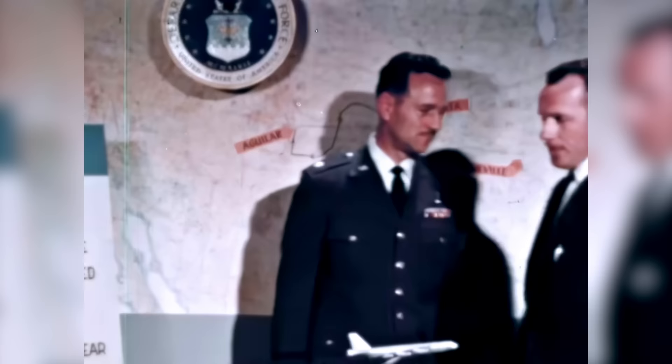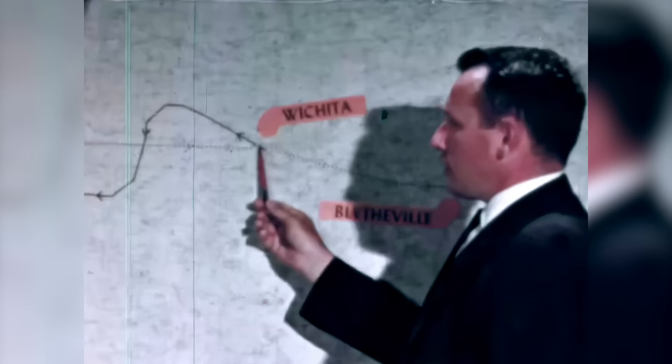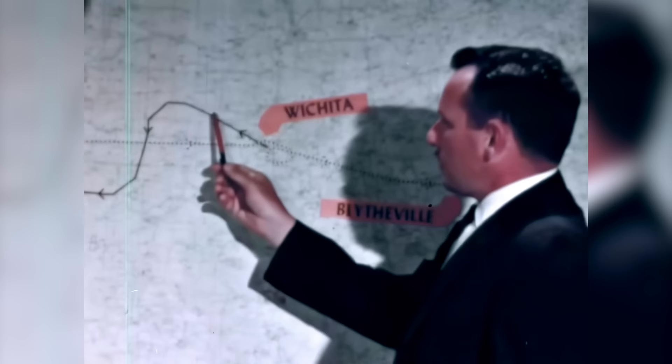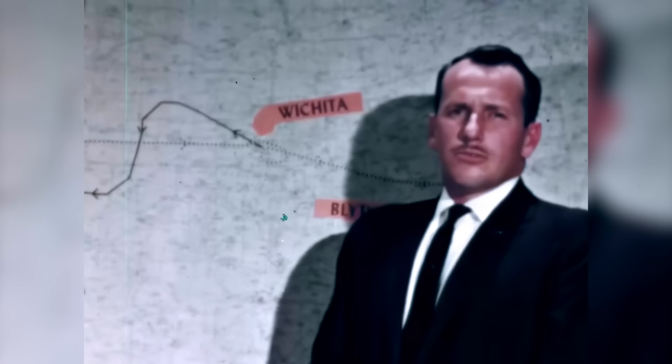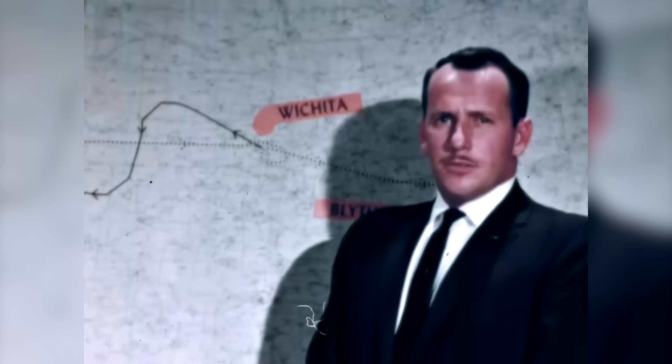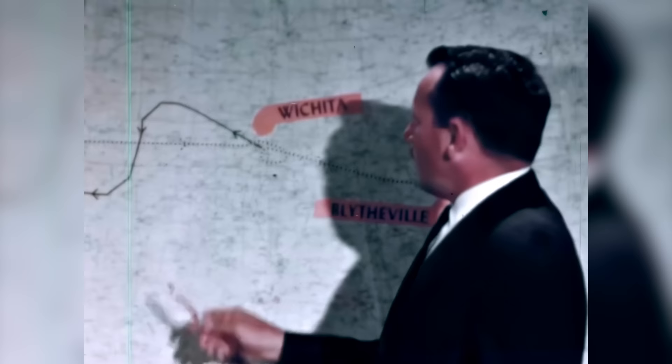Thank you, Colonel. Our mission was to conduct a flight load survey to obtain and record the structural loads encountered on a routine low-level sortie. Special instruments were installed in the cockpit to record the stresses exerted on various parts of the aircraft. An eight-hour flight was scheduled along a route running from Wichita, Kansas, southwest to the Rocky Mountains. The mission called for 10-minute runs at 280, 350, and 400 knots calibrated airspeed at 500 feet above the ground, utilizing the low-level mode of the autopilot.